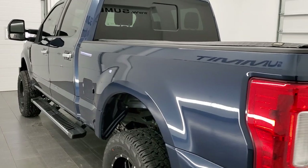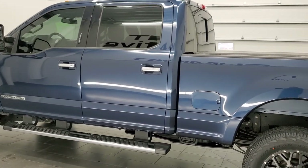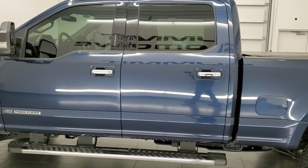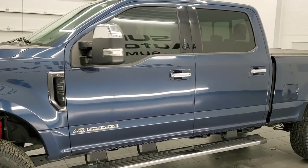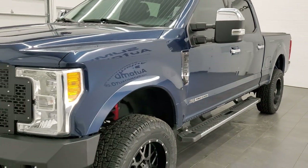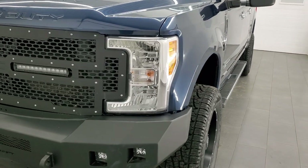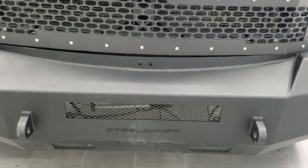This 2017 Ford F-350 has the 6.7 liter Power Stroke diesel engine. This truck has been fully safety inspected by our service shop, has a fresh oil and filter change. All the fluids have been checked and topped off. The truck has been gone through mechanically 100% and is 100% ready to go, with four brand new tires.